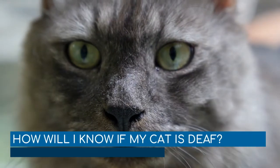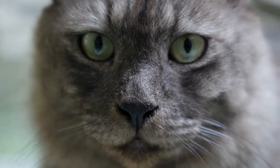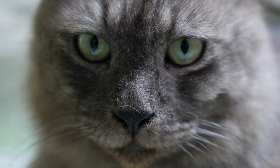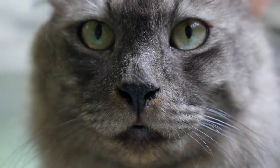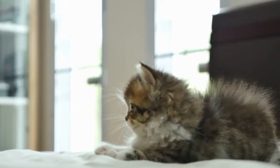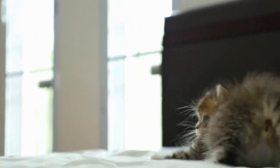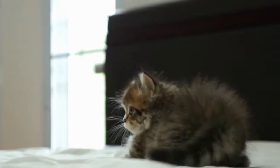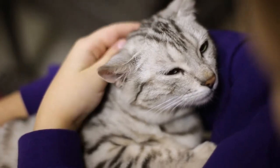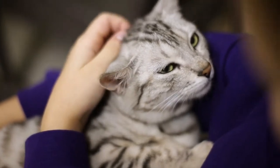How will I know if my cat is deaf? Generally, it is harder to tell if a cat is deaf than it is to tell that a dog is deaf, particularly if there is a hearing cat in the household. A deaf cat will tend to look to the hearing cat for visual clues about what is going on. It may be easier to notice deafness when only one cat is present in the home. The cat may sleep very soundly, startle more easily, or not notice when you enter the room. To determine if your cat is deaf, clap your hands or rattle your keys when she is facing away from you. If there is no reaction, there is a good chance that your cat is deaf.